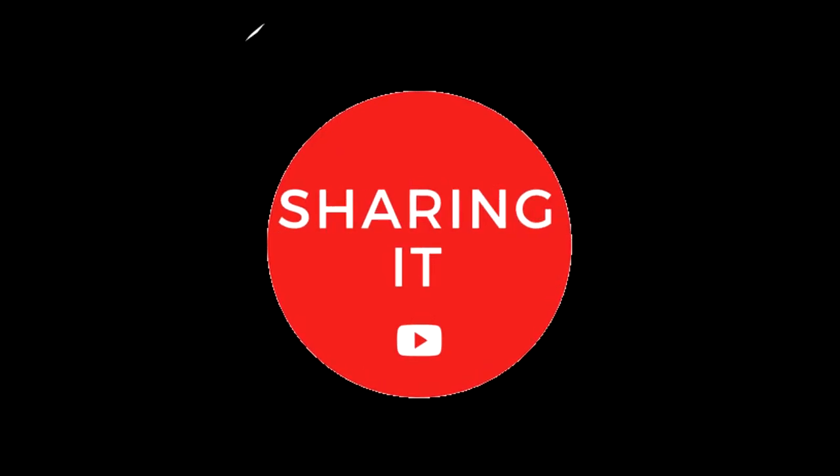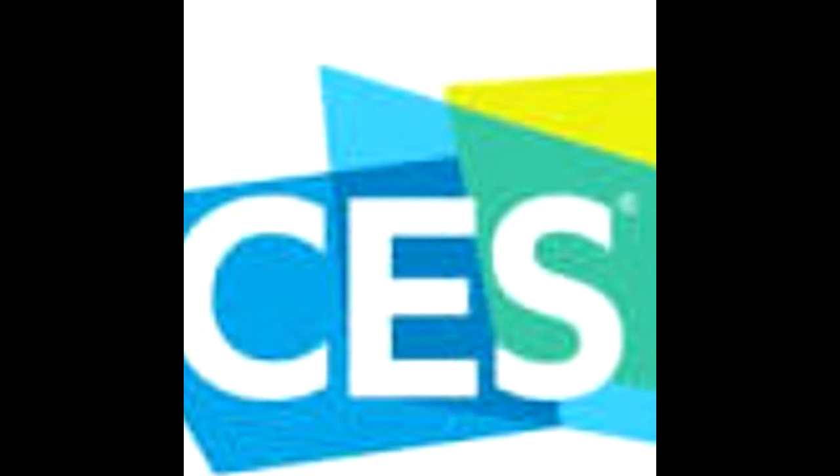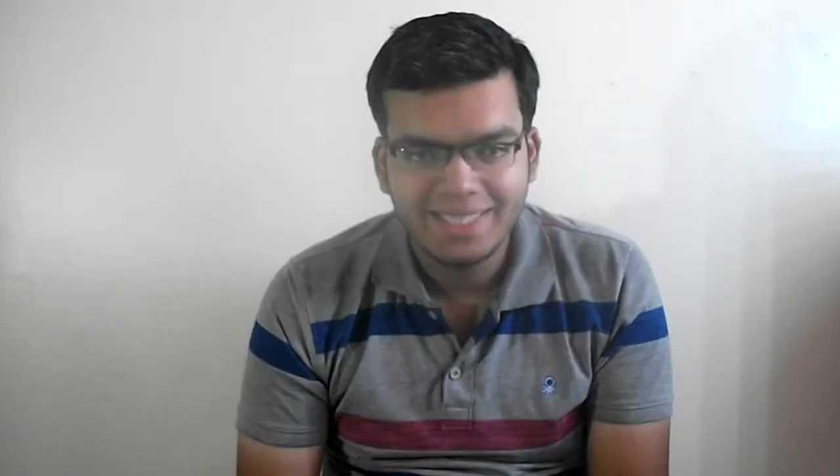Please do not forget to hit the red subscribe button for more awesome daily tech videos and press the bell icon too. The annual Consumer Electronics Show, CES at Vegas, is a showcase of inventions. Each year tech giants come to Vegas to show their inventions. Yesterday, the 130-year-old company Kodak announced its cryptocurrency named Kodak Coin.